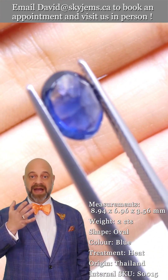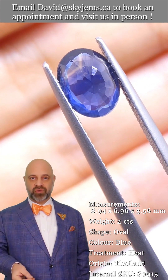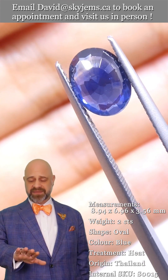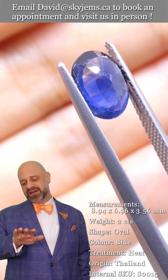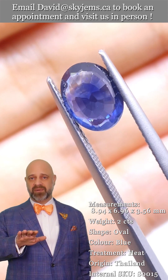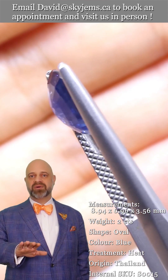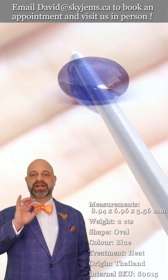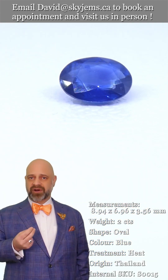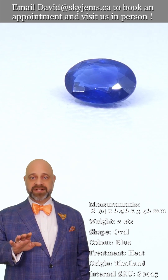My job is to make you happy. My job is to make you fall in love with your jewelry. So if you get something and you don't love it, return it. I do not want you to have a piece that's just 'good, but not quite what I wanted.' I want you to look at your piece every time and say, 'Wow, Sky Gems killed it. David knocked it out of the park for us.' And we're incredibly proud of that. So, 30-day no-questions-asked money-back guarantee.